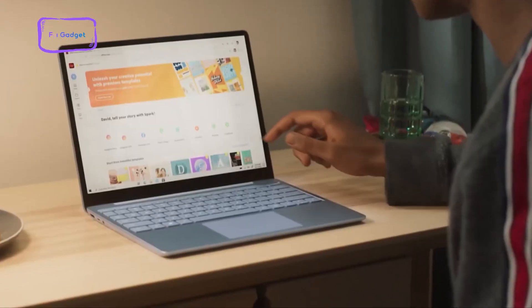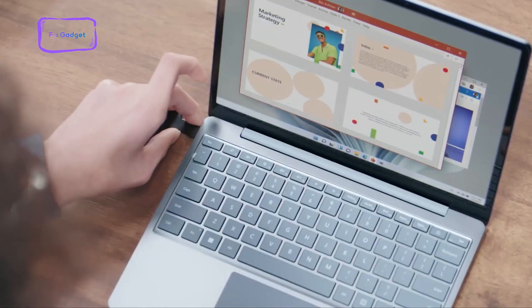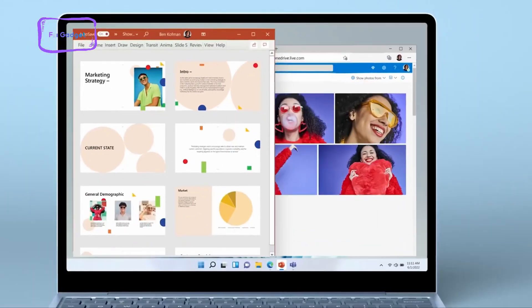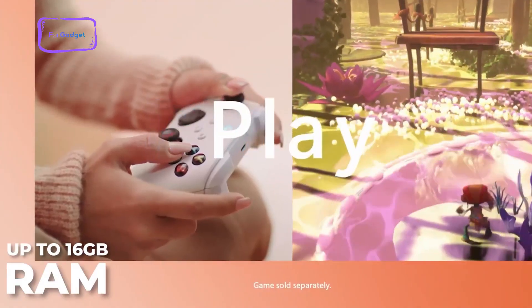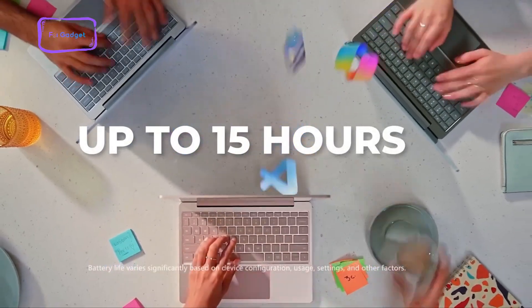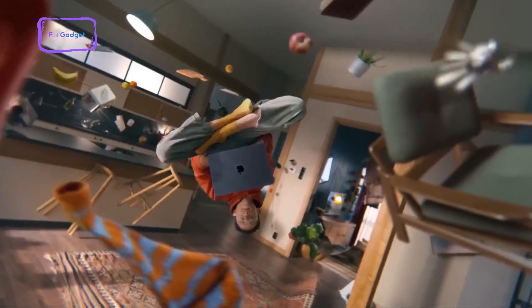Moving on to the specs, the Surface Laptop Go 3 packs the 12th Gen Intel Core i3-1235U processor. Although one generation behind compared to the current 13th Gen Intel processor, this processor is more than enough to handle your everyday tasks. It also maxes out at 8 to 16 gigabytes of LPDDR5 RAM, which is decent enough. The battery life can last for up to 15 hours in normal usage. The Go 3's specs are decent for everyday use; however, they could at least offer another RAM option, like a 24 gigabyte version.